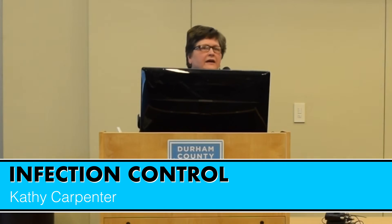My name is Kathy Carpenter and I work in the Community Health Division, CD. I'm a TB Control Nurse and also serve on the Infection Control Committee.